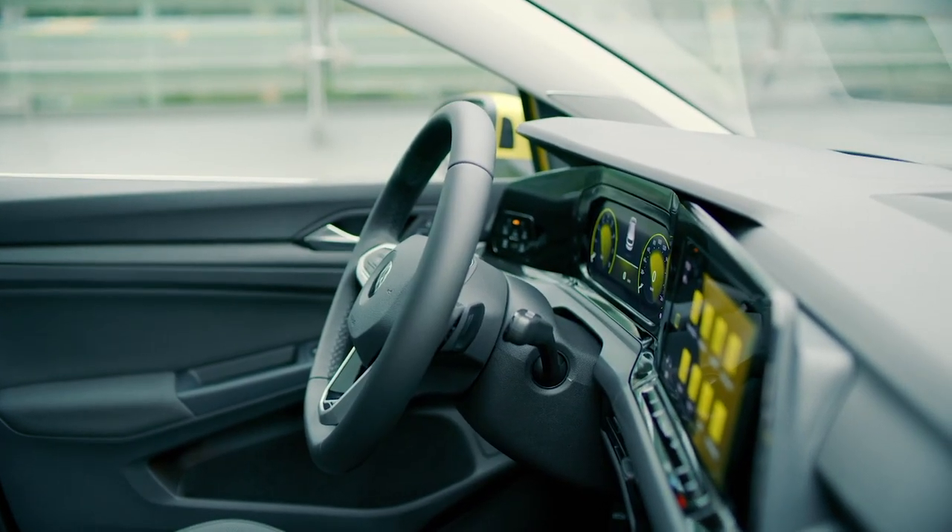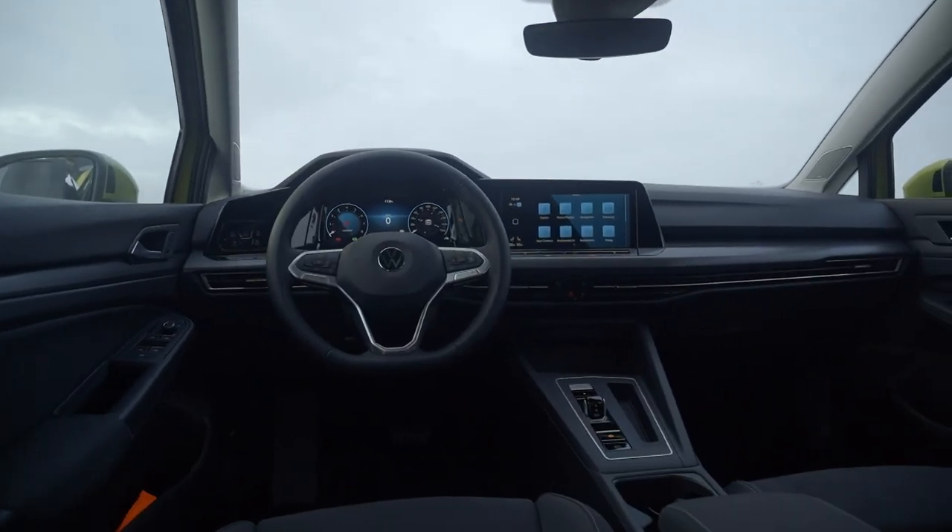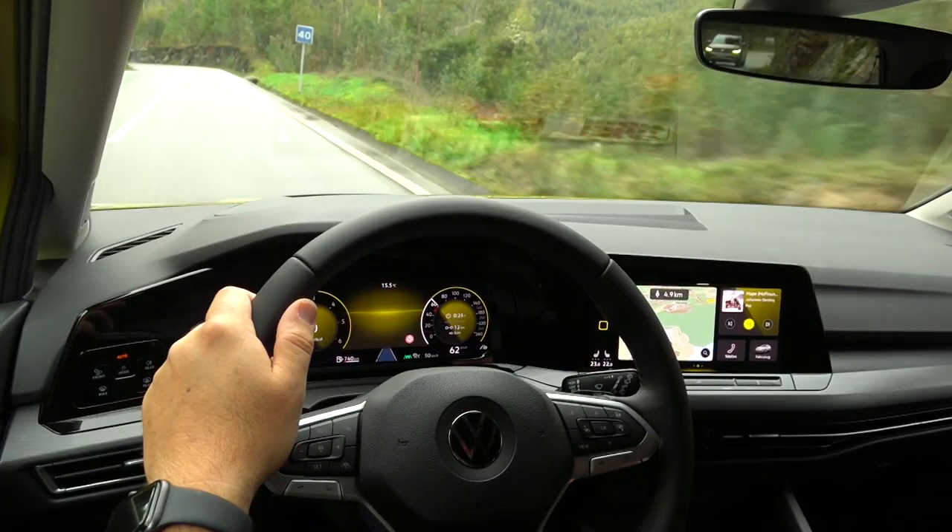The Golf offers practical storage throughout: big door compartments, a sizable center console compartment with optional wireless charging, cup holders that push away to reveal a larger storage area, and a compartment under the armrest. There are two USB-C ports at the center console — note you may need an adapter for your phone. Apple CarPlay is now wireless, so no cable needed.